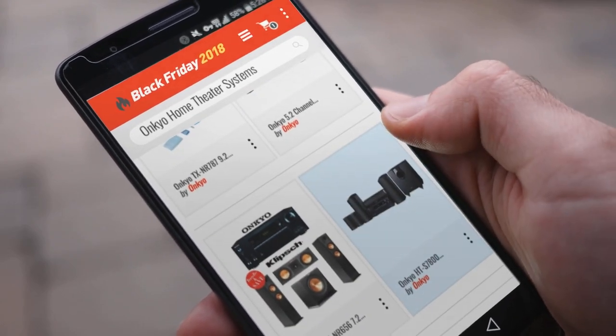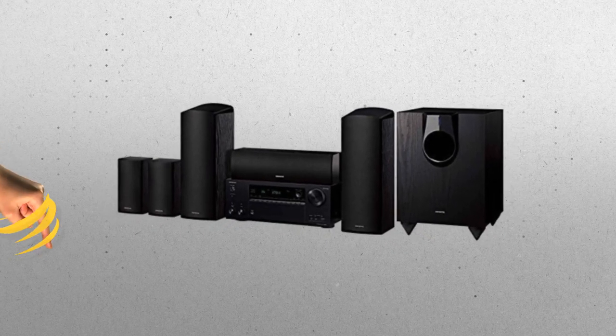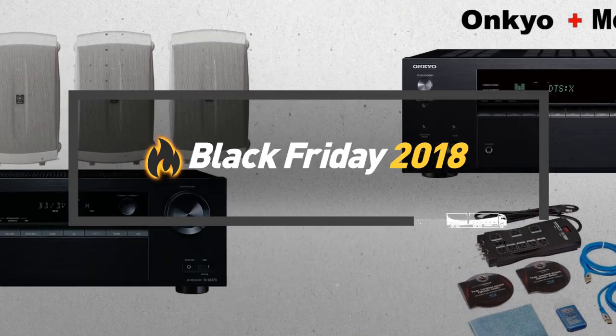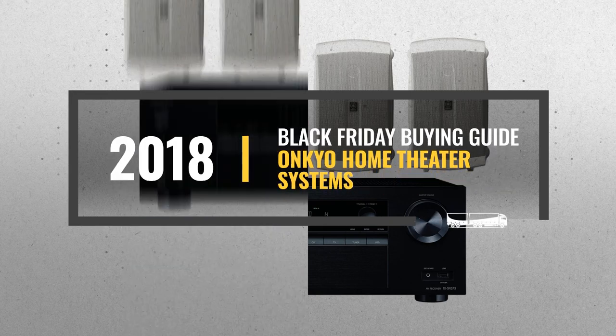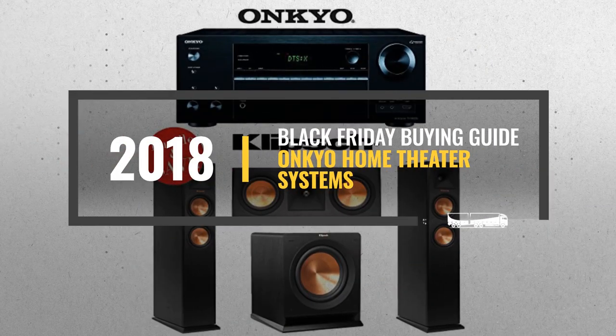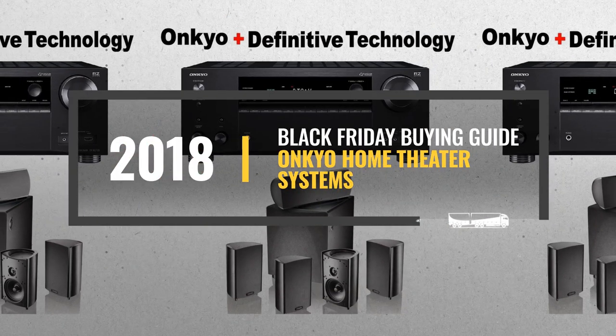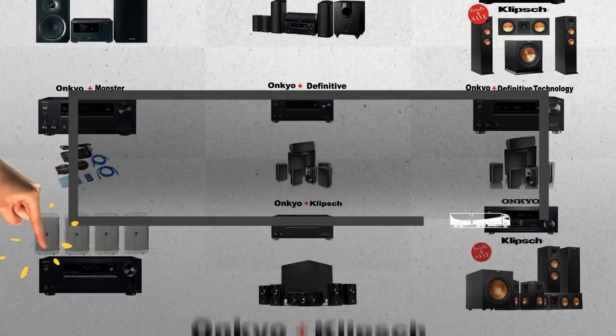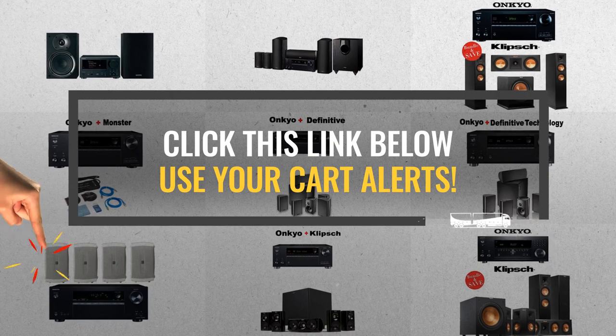Looking for Onkyo home theater systems to buy on Black Friday? Luckily, we are here to help. Here are the best selling models you should consider. And the best part? We will send you a specific alert when one of these products is on a Black Friday sale. All you need to do is click the link below, and we will do the rest.